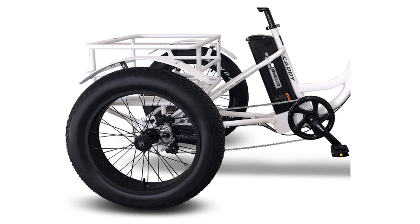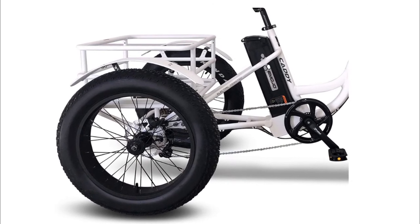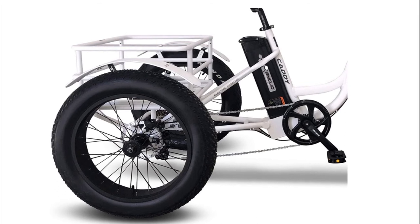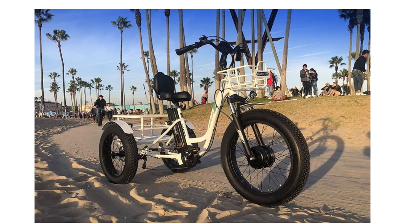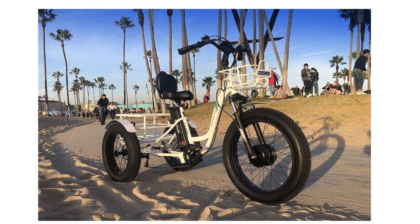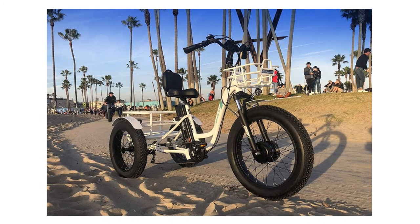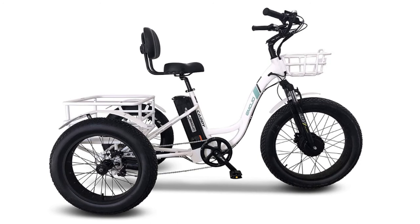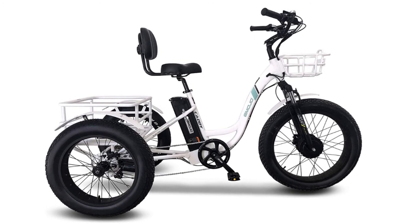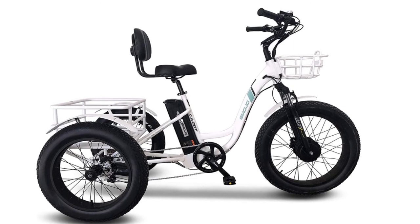Number two: Emojo Caddy Pro Electric Tricycle. This new Emojo Caddy Pro is loaded with amazing advanced features including S7 speed transmission and hydraulic brakes, as well as a large seat with a backrest that supports your back during the ride.